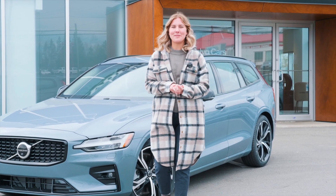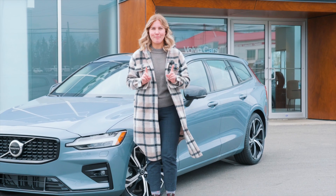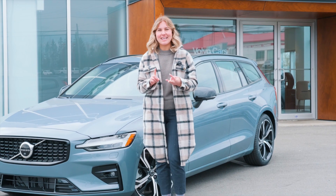Hi everybody, Lauren here from Volvo Cars New Brunswick. I'm going to let you in on a little secret — 60 will be your new favorite number. Do you want to know why? For V60s, XC60s, V60 Cross Countries, and S60s,